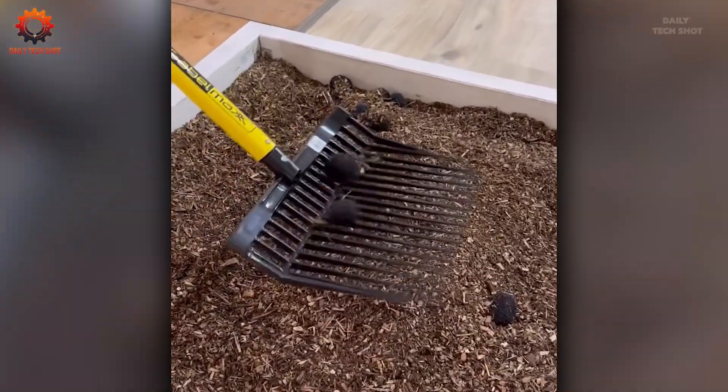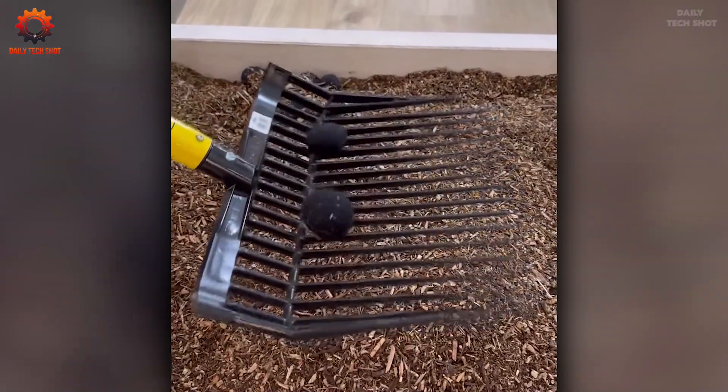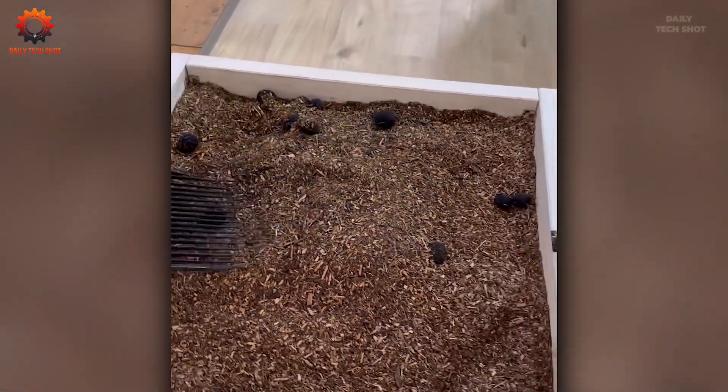These simple sifters handle soil like seasoned pros. They separate rocks with ease, keep your hands clean, and leave your garden looking tidy and ready to thrive.